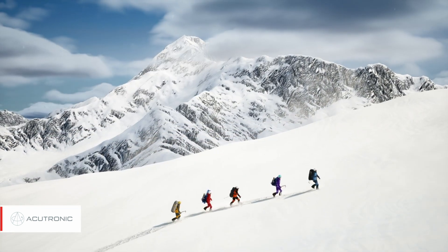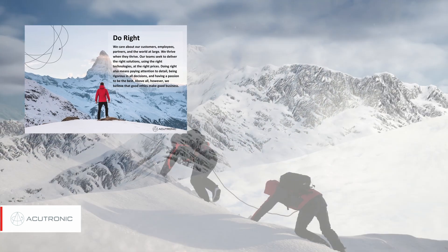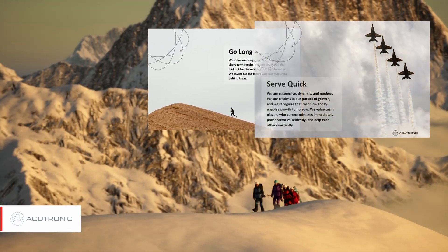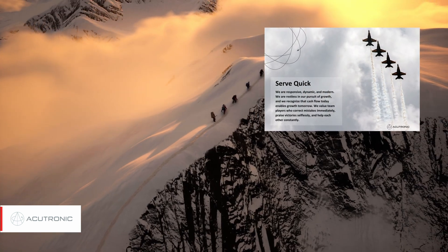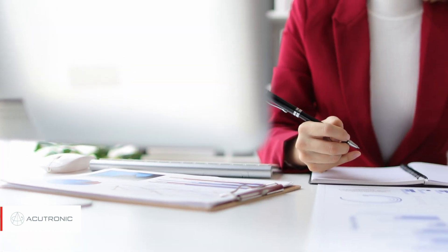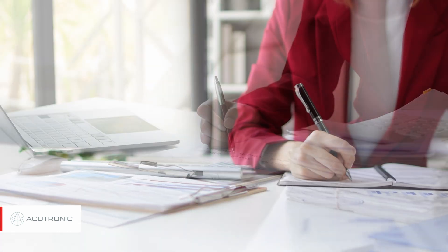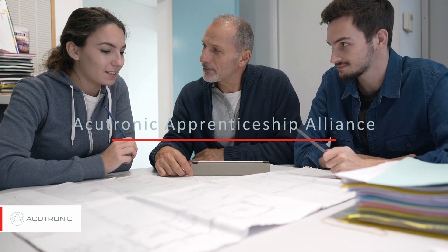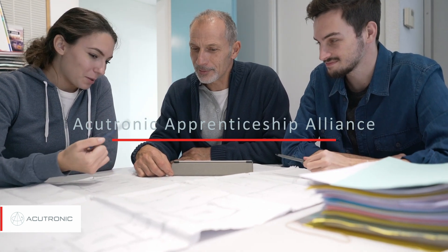Our success is rooted in our values. We know that strong values create meaningful results and believe good ethics make good business. That is why Acutronic has developed a best-in-class compliance program, adheres to the highest standards of corporate and financial governance, and has launched its own apprenticeship alliance as part of its investment in workforce training.